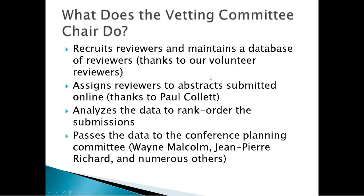My name is Trevor Holster. I'm the vetting committee chair. So the first thing is, quickly, what do I do? What does a vetting committee chair do?